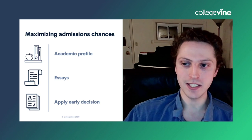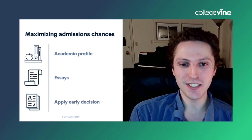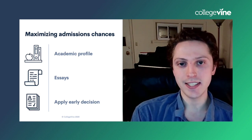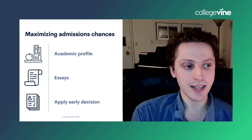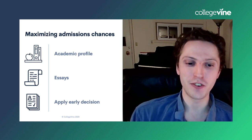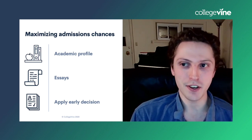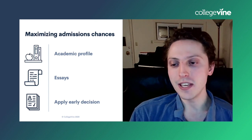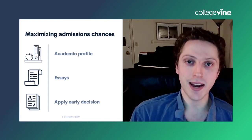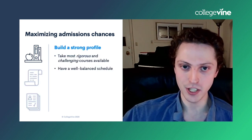There are about three main categories of things you can do to maximize your chances. The first is to have a great academic profile. The next is to write awesome essays. And the final is to apply early decision. It's a little late this year to be applying early decision — you've missed the deadline — but if you're going to apply to Duke in a future year, ED is definitely an option. ED always dramatically increases your chances at any school that offers it.